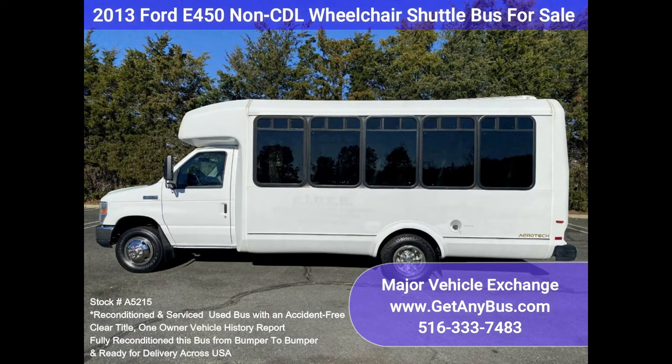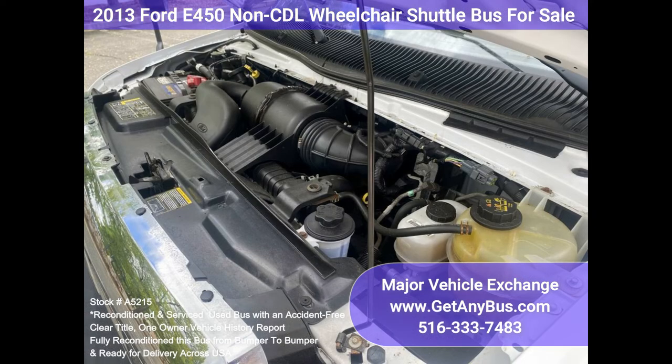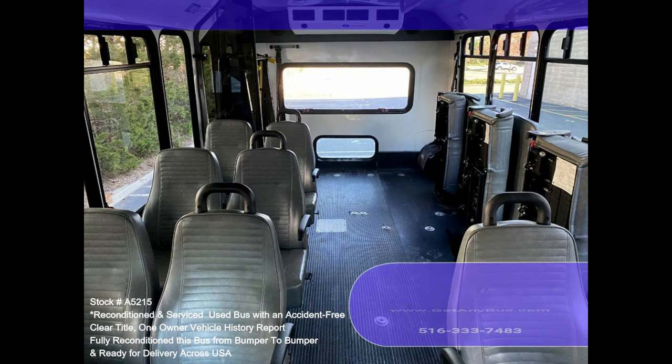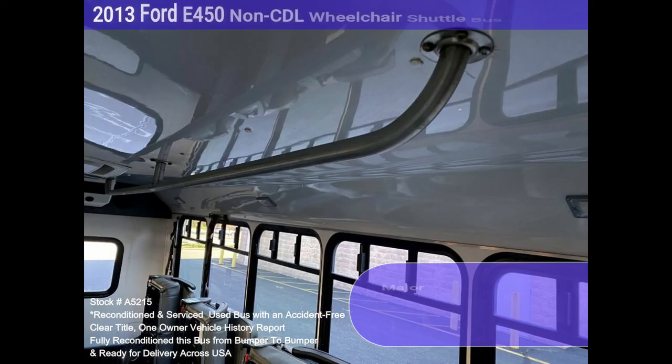Features and specifications: E450 Super Duty chassis with dual rear wheels, Eldorado body, Ford 6.8L V10 Triton gas engine, 5-speed automatic transmission with overdrive, up to 14 passengers and up to three wheelchair positions. Manual passenger door, flip seat equipped for versatile seating arrangements, seatbelts and hand grips, vanity panels, chrome wheel simulators.